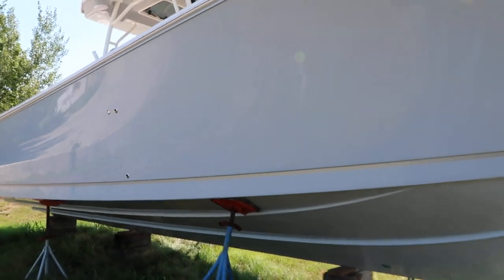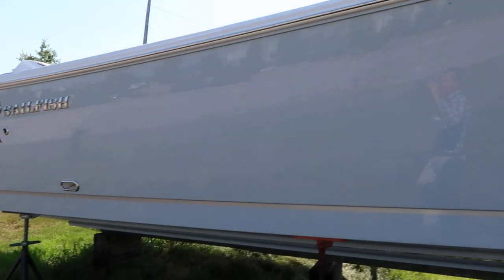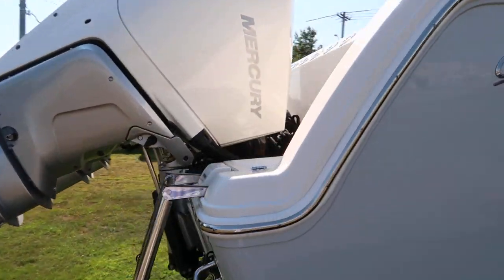It's a pale gray gel coat color on this boat. She's powered with triple Mercury Verado V8s with joystick piloting.